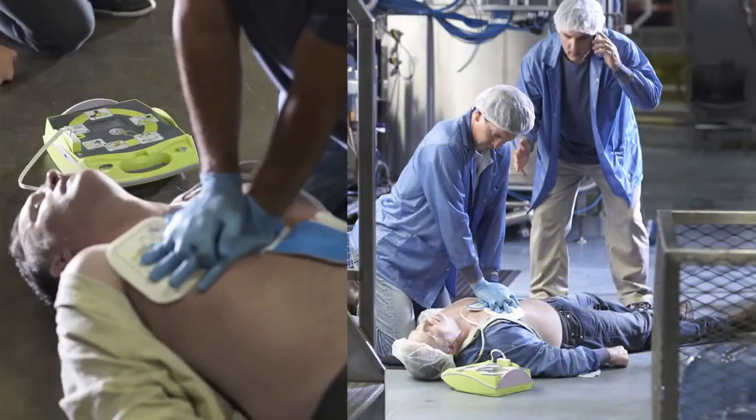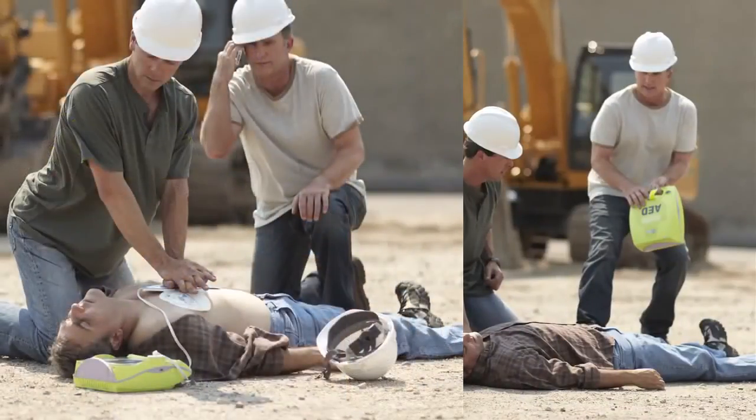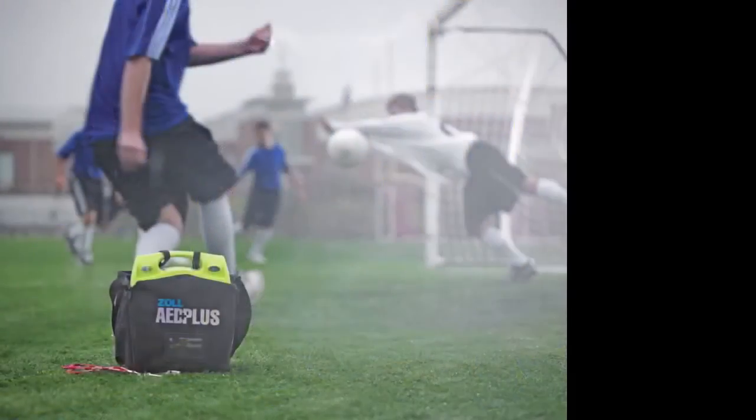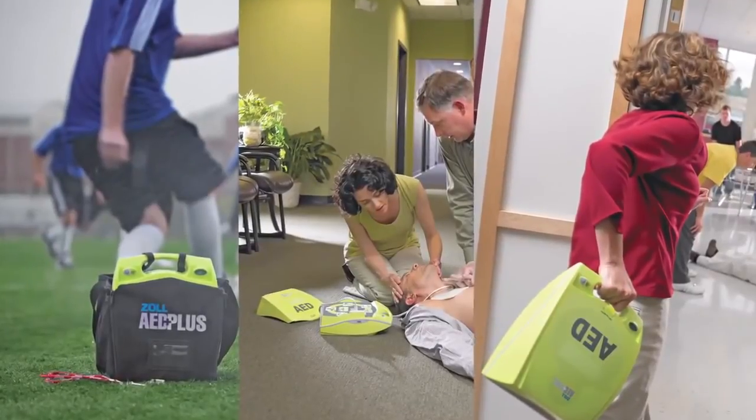Studies have found that fully automatic and semi-automatic AEDs are equally safe. One European study found that some rescuers make fewer errors in simulations using a fully automatic AED.